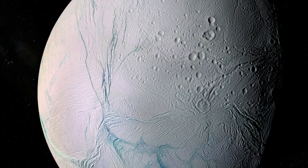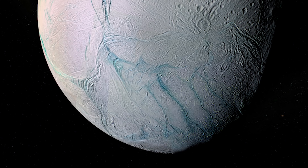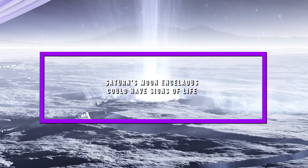From whether the moon known as Enceladus honestly has the potential for life, to what we could do if it honestly has it and more, join us as we explore how Saturn's moon Enceladus could have signs of life.